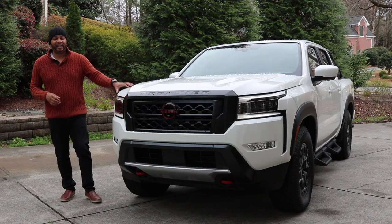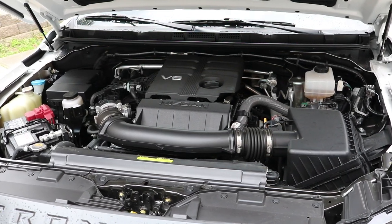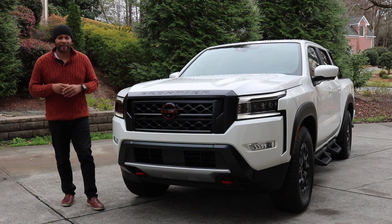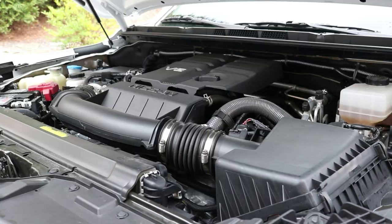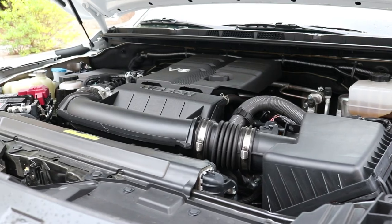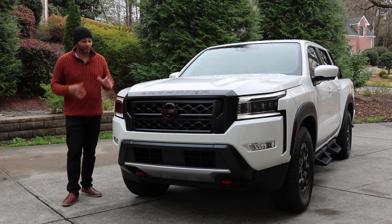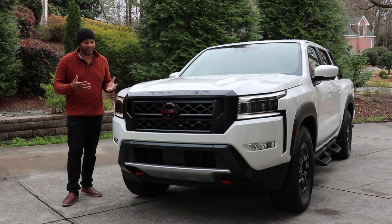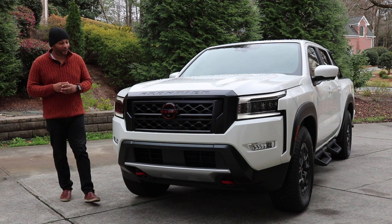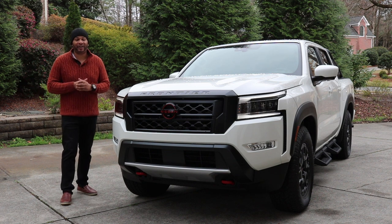Under the hood you're getting a 3.8-liter V6 giving you 310 horsepower and 281 pound-feet of torque, connected to a nine-speed automatic transmission. Fuel economy is 18 city and 24 highway — not the best, but what do you expect for a truck? This also has the best-in-class approach angle at 32.3 degrees. Overall I'm really impressed with the front end, and I want to check out the side profile.